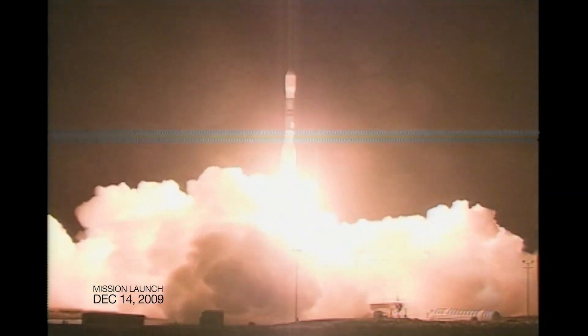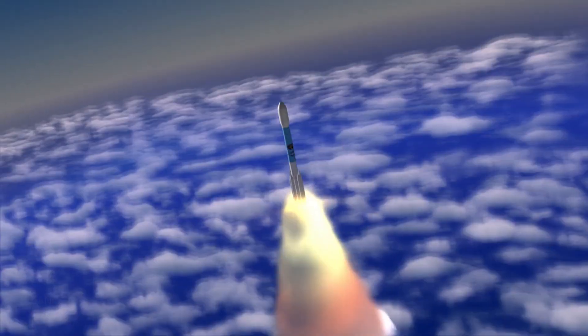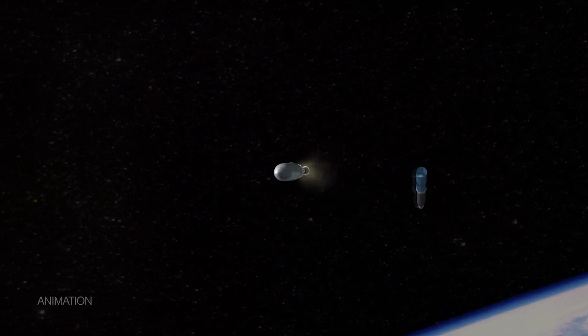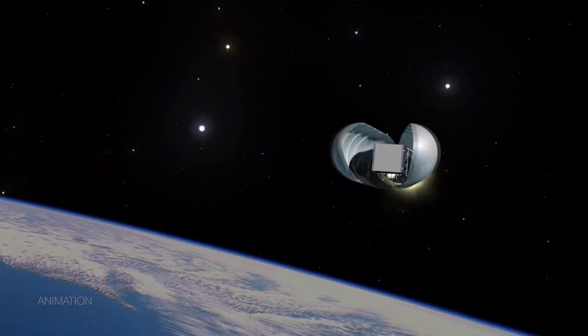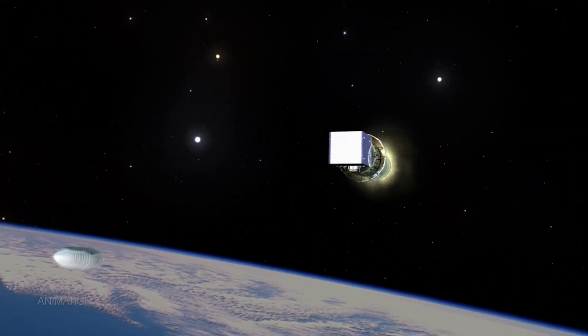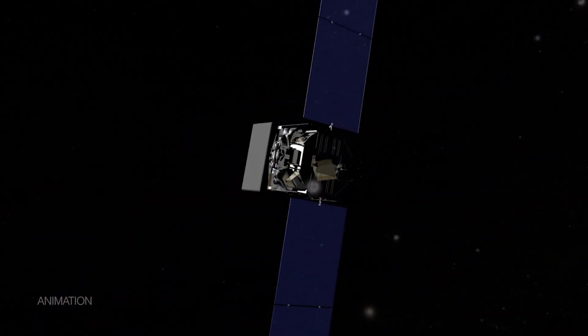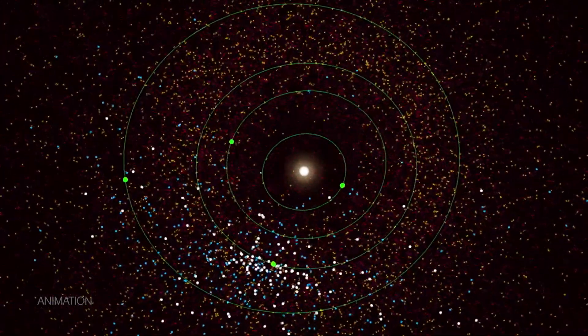When the mission launched it was called WISE, and its goal was to study the universe outside our solar system. But NASA repurposed the mission — now under the name NEO-WISE, its main job is to find and track asteroids, comets, and other near-earth objects.